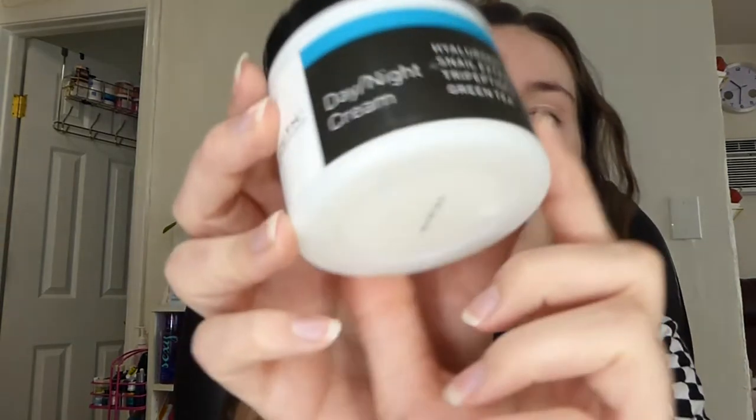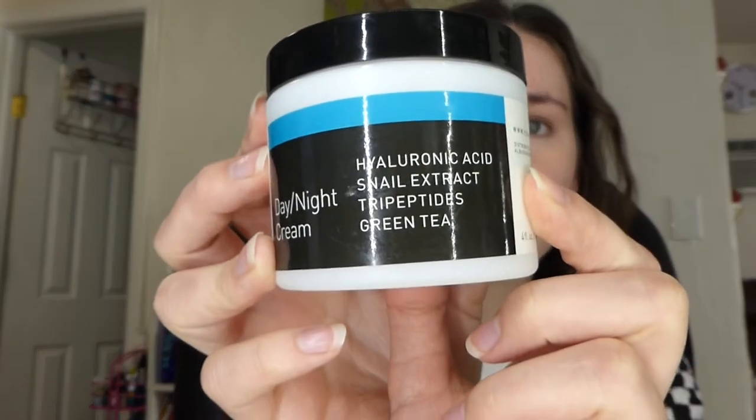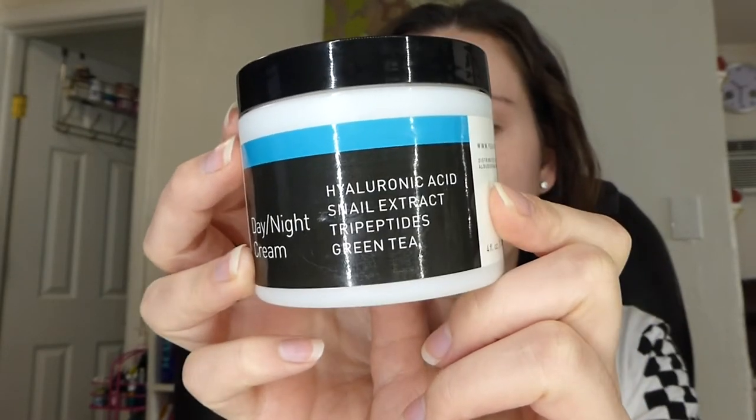I've been using this and switching back and forth between my Herbal Dynamics Beauty Prickly Pear and Vitamin C moisturizer. This is a little bit thicker, but I like this one because it's a little bit more geared towards anti-aging, but it is really good if you have oily skin. The main ingredients in this product are hyaluronic acid, snail extract, tripeptides, and green tea.